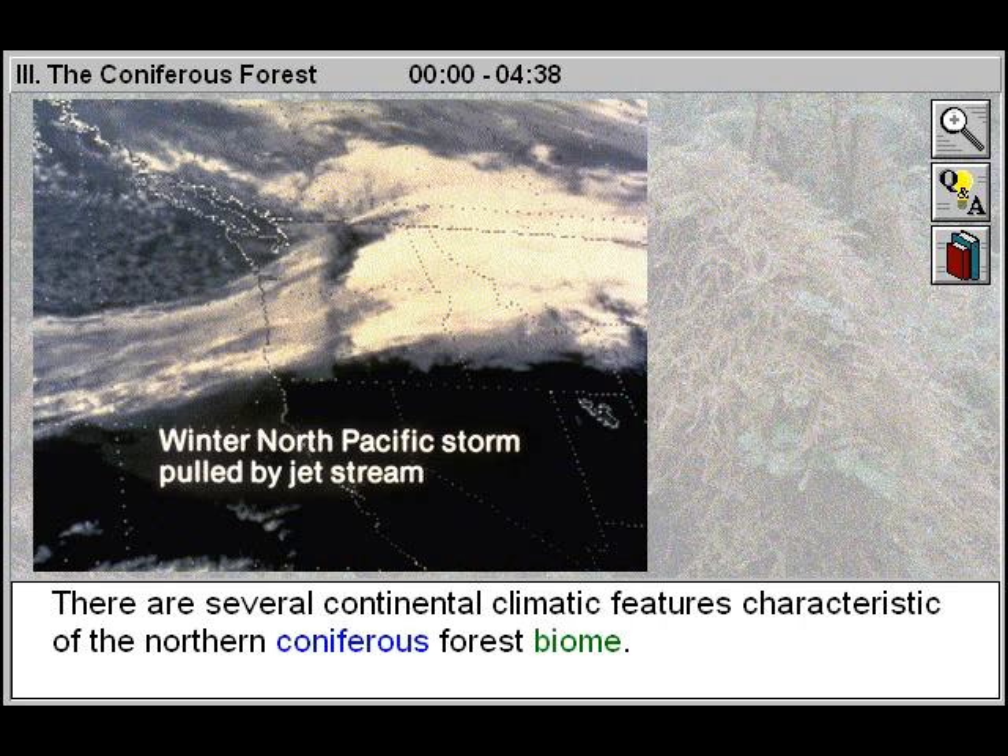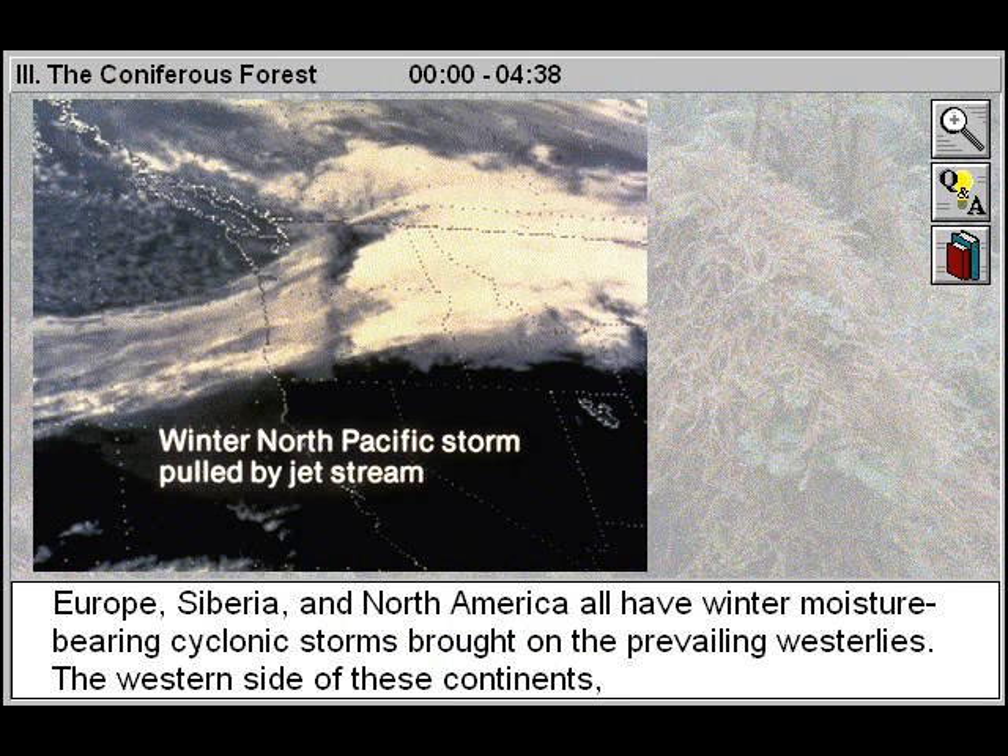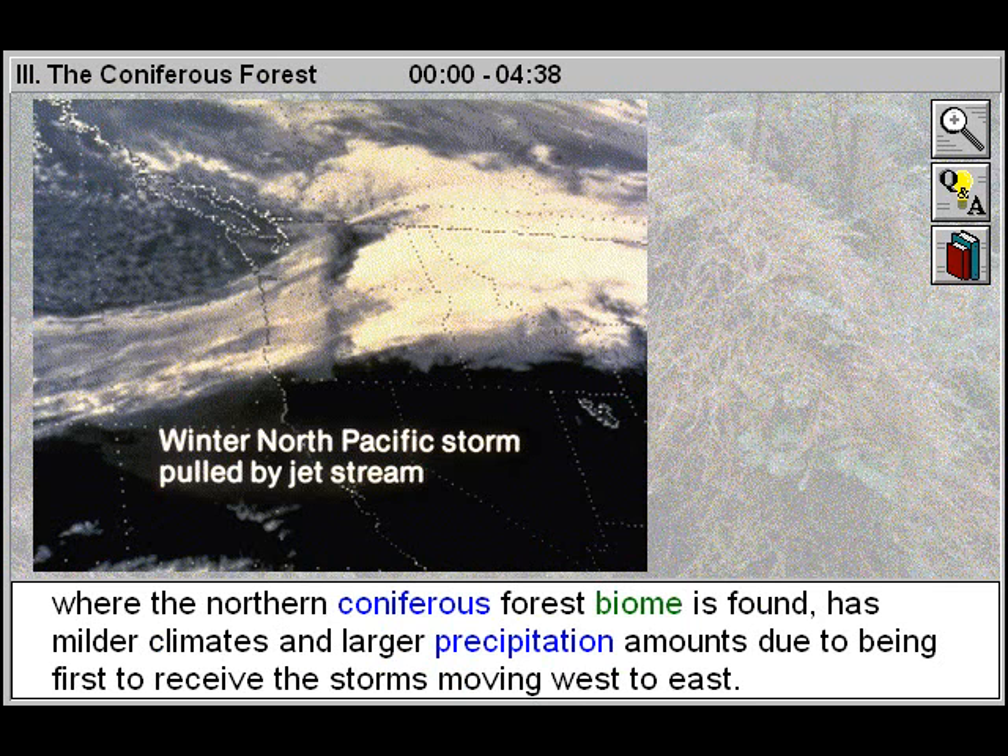There are several continental climatic features characteristic of the northern coniferous forest biome. Europe, Siberia, and North America all have winter moisture-bearing cyclonic storms brought on the prevailing westerlies. The western side of these continents, where the northern coniferous forest biome is found, has milder climates and larger precipitation amounts due to being first to receive the storms moving west to east.